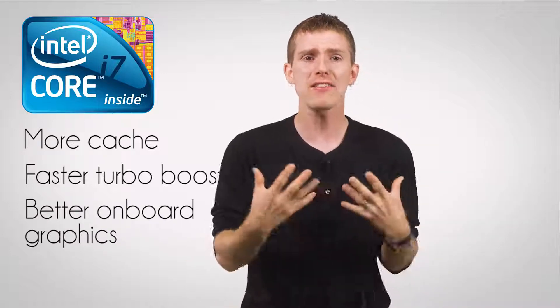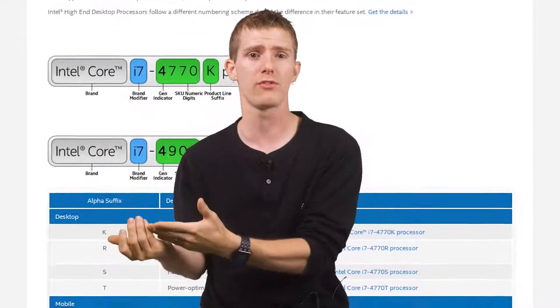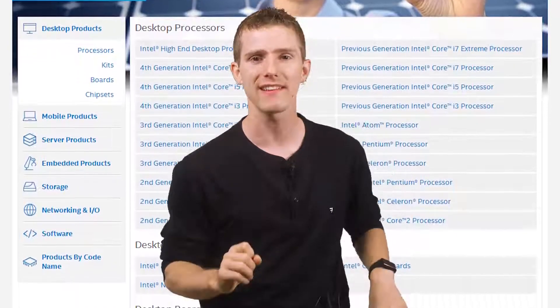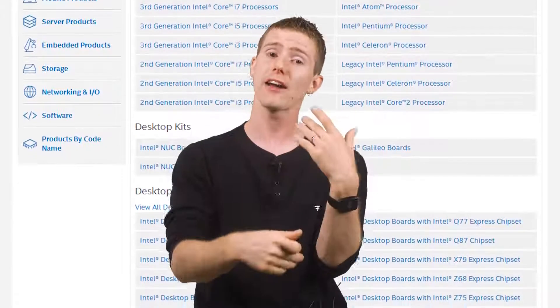The best summary I can give is this: a Core i7 represents the best thing Intel could build for a given use case, with the biggest drawback being the higher price tag. When you boil it down, that's all the i-whatever numbers represent — good, better, best within a given segment. Beyond that on their own, they're pretty much meaningless. The numbers and letters afterwards sort of mean something if you use the guide, but the safest way to shop is to dig around and look at the features, core counts, and clock speeds of the CPUs you're comparing, with the good news being that as long as you compare within one brand and within the same product generation, those metrics will actually mean something.